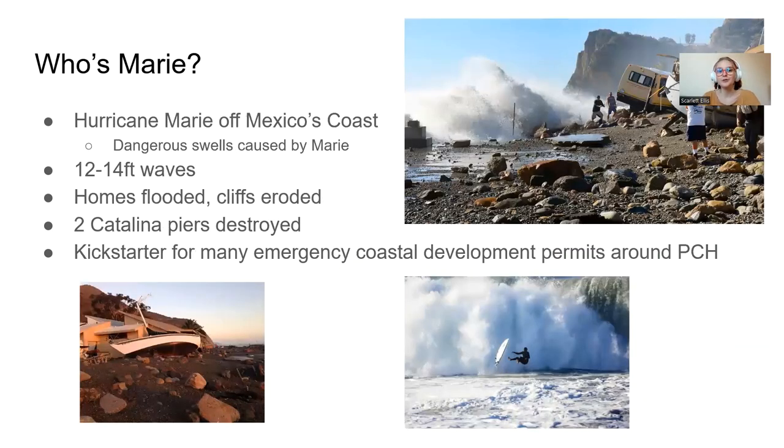Hurricane Marie was off Mexico's coast and caused dangerous swells with 12 to 14 foot waves. Homes were flooded, cliffs were eroded, and two piers on Catalina were destroyed. It was a kickstarter for a lot of coastal emergency development permits right around PCH. Even though this took place all the way back in 2015, we are still feeling those effects now.